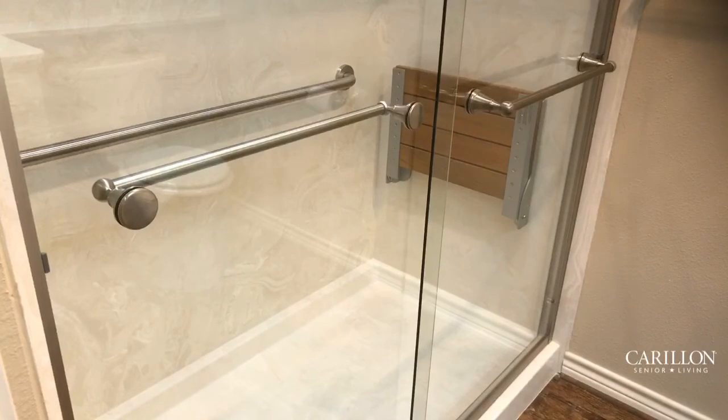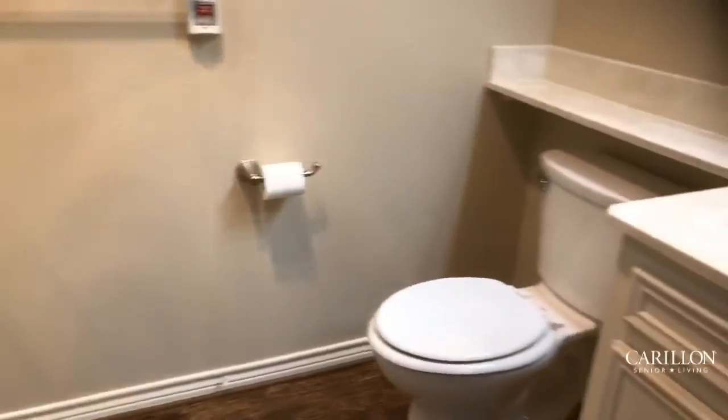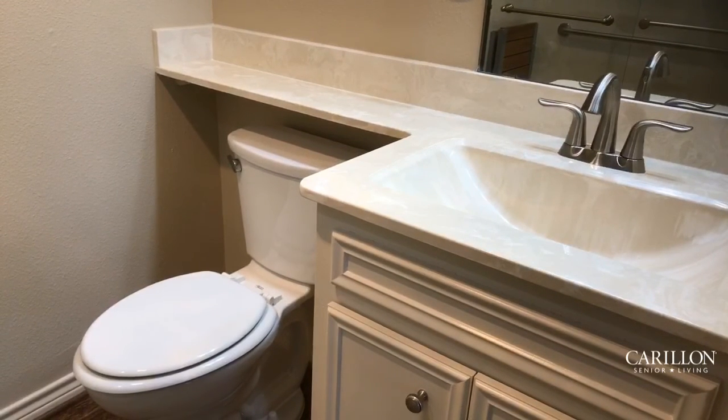One of the nice things about this guest bathroom is the big, spacious double shower. It's got a pull-down seat — more space than any guest would really ever need. And if showers are your preference, because the bedrooms are so close in size, this could actually become the master suite. Lots of opportunities here, along with great storage and counter space for your guests.